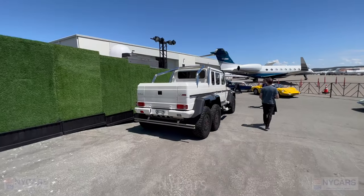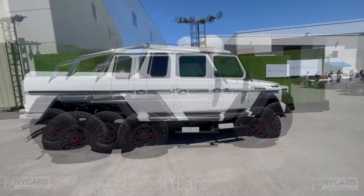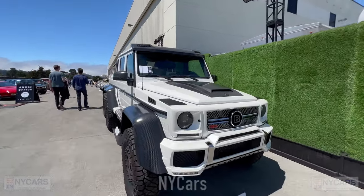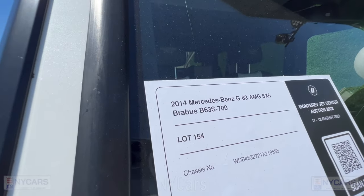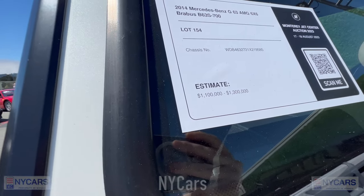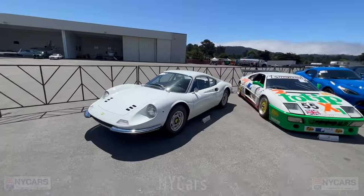There's a crazy Brothers G-Wagon six-by-six 700 — an obscene, absurd car really, but pretty cool if you want to stand out in a crowd. Let's see how much they're asking: 2004 Mercedes-Benz G63 AMG 6x6 Brabus B63 S 700, estimated price $1.1 million to $1.3 million.